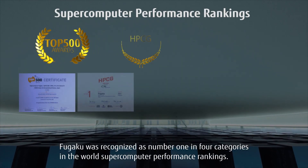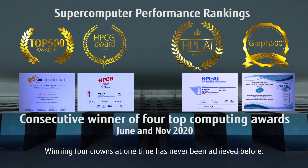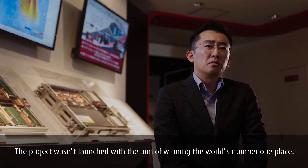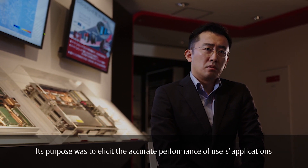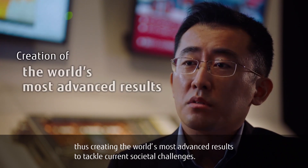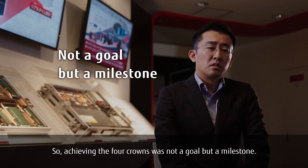Fugaku was recognized as number one in four categories in the world's supercomputer performance rankings. Winning four crowns at one time has never been achieved before. However, the project wasn't launched with the aim of winning the world's number one place. Its purpose was to elicit the accurate performance of users' applications, thus creating the world's most advanced results to tackle current societal challenges. So achieving the four crowns was not a goal, but a milestone.